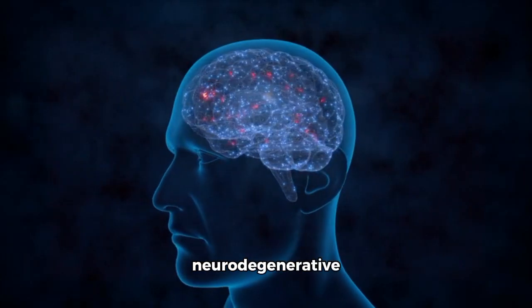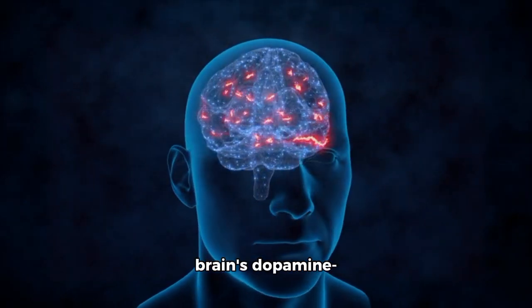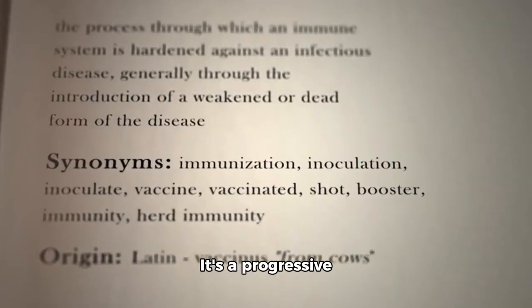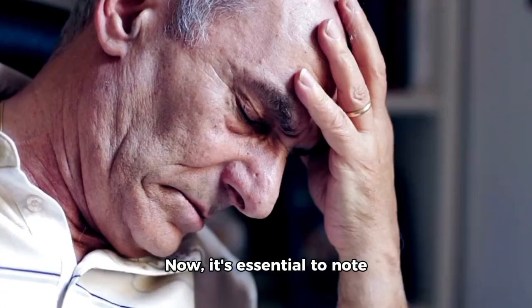Parkinson's disease is a neurodegenerative disorder that affects the brain's dopamine-producing cells, specifically in a region known as the substantia nigra. It's a progressive condition, meaning its symptoms usually worsen over time.